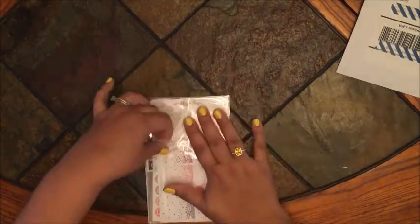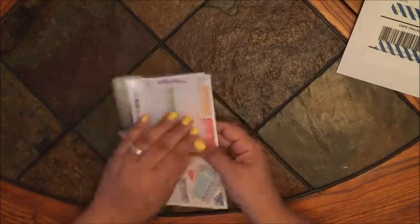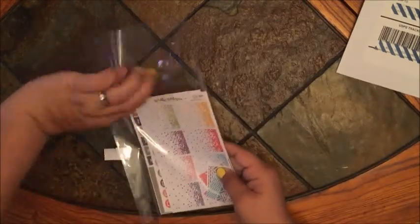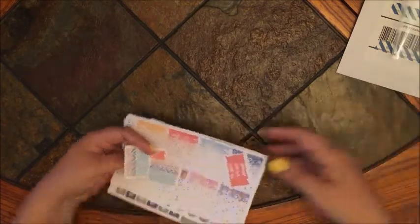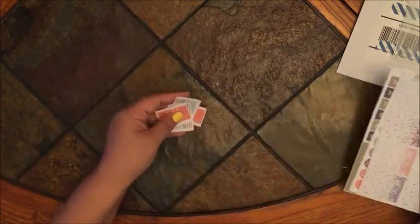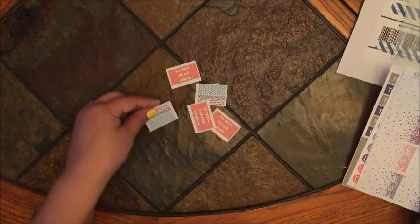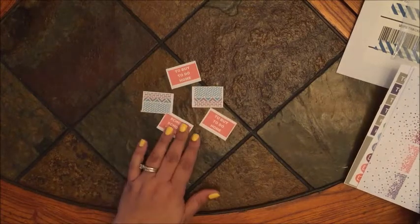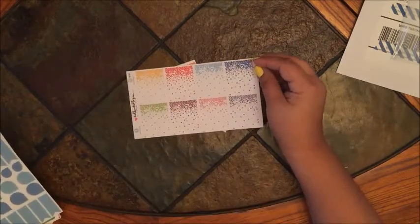First thing on top, she threw in these little freebies, which I think are cute — they always come in handy. The next thing in here is this super adorable set.